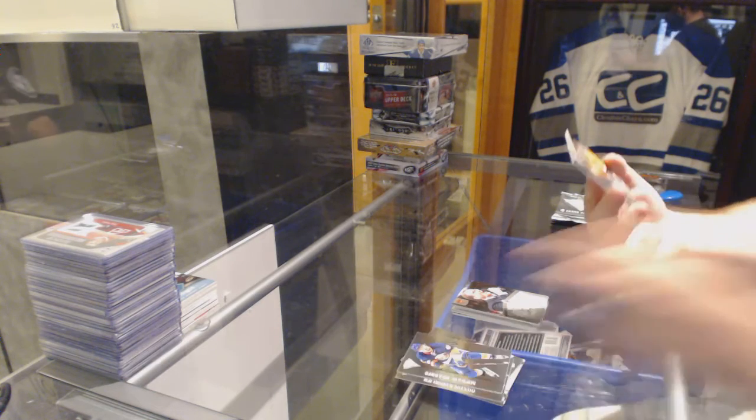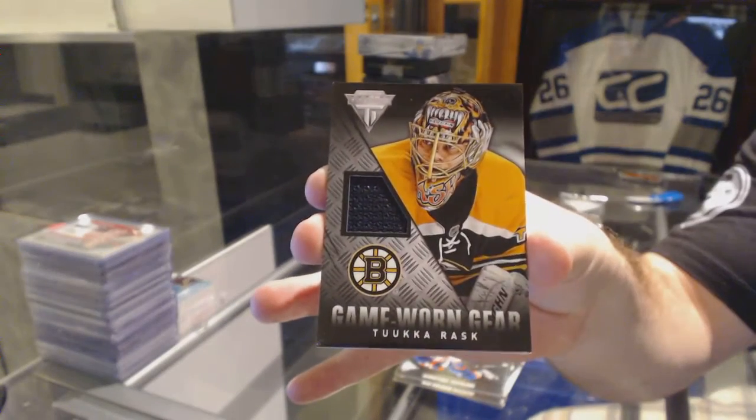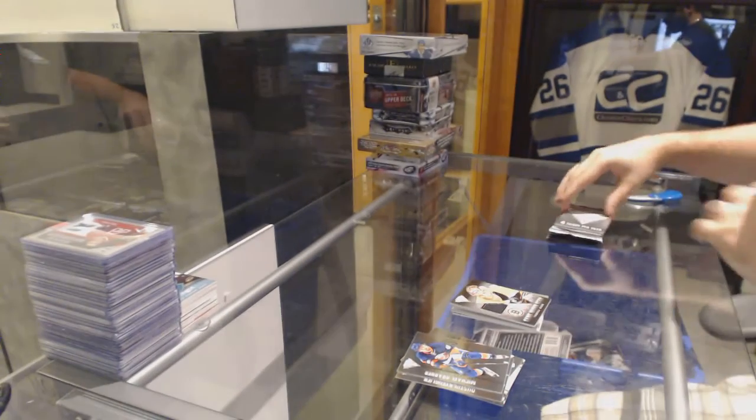For the Boston Bruins, Game Worn Gear — Tuukka Rask.